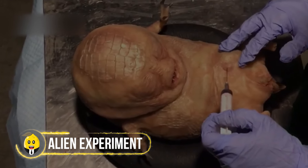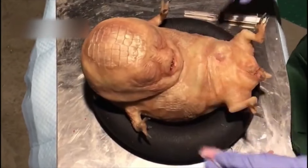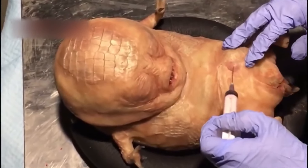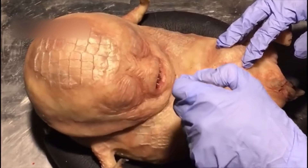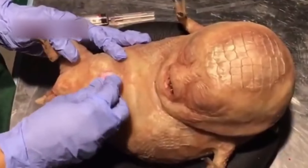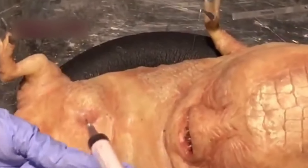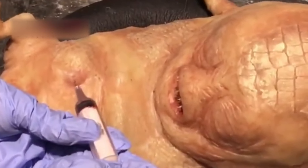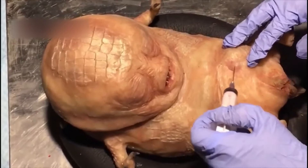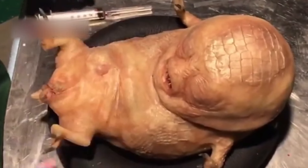A shocking video from a secret lab has sparked wild rumors. In the video, a scientist appears to be taking samples from a strange creature looking like an alien. This has led some to believe that the government might have caught an alien, and now scientists could be attempting to create new alien-like creatures using its DNA samples. Who knows? The next alien we spot could be a real one, or a result of such an experiment.